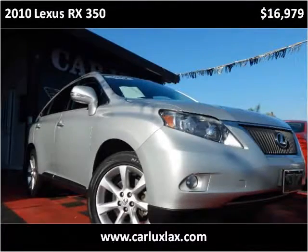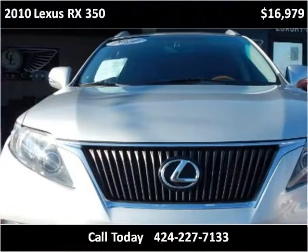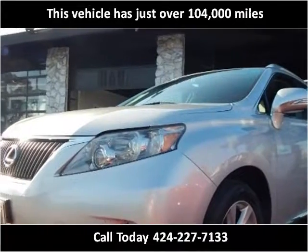This 2010 Lexus RX 350 is available from CarLux2. This vehicle has just over 104,000 miles.